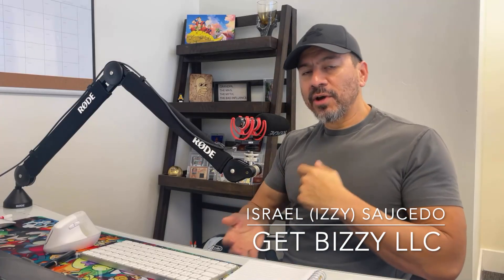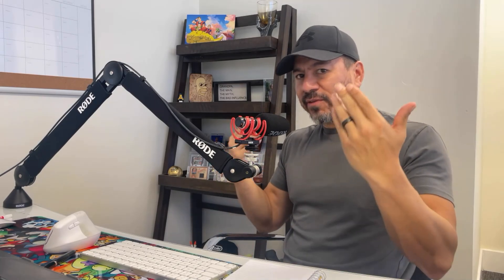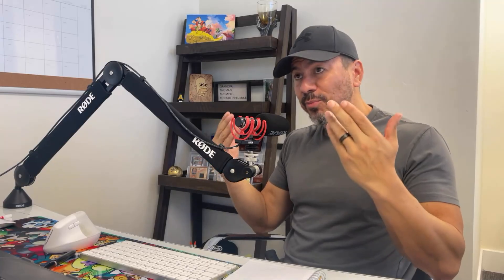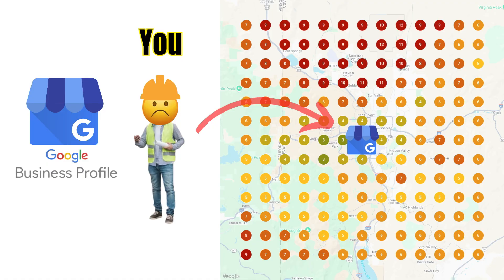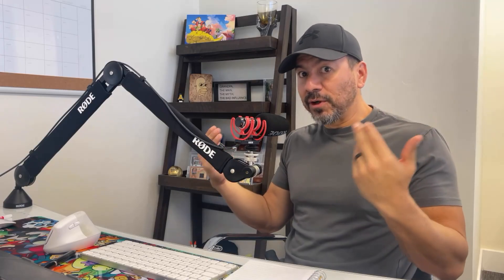This is Get Busy LLC, helping contractors, home services, and local businesses understand the internet — specifically Google and the Google Business Profile — and showing them what it takes to get to the top. It's that coveted 3-pack where a vast majority of your leads are going to come from people that don't know who you are and are looking for your service in your local market.